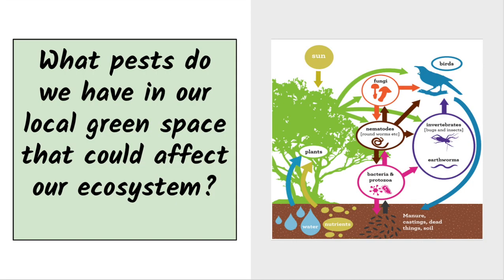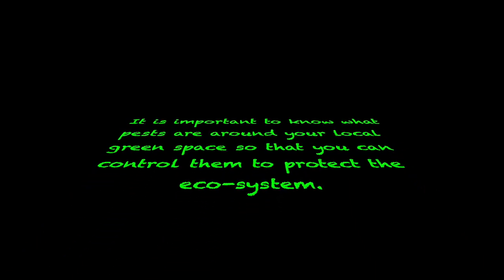This time we were trying to figure out what pests we have at school. We think that we have rabbits, mice, rats, wasps, and bunnies. This is disrupting the ecosystem because the ecosystem then doesn't really work properly.